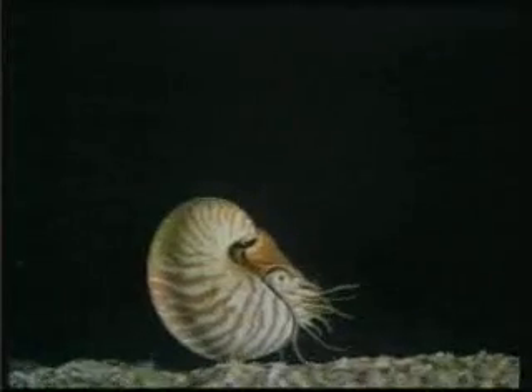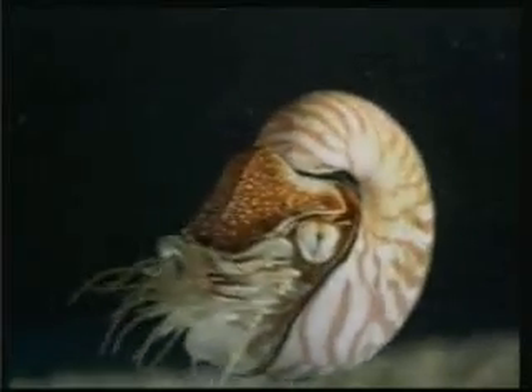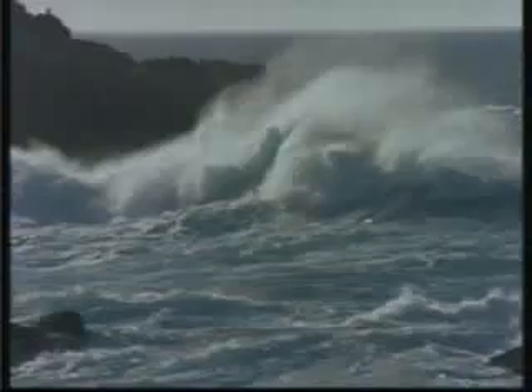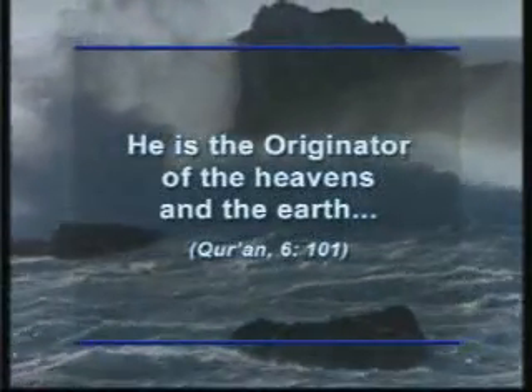It is quite impossible for the Nautilus itself either to know the chemical reaction which produces the gas or to set up the structure to carry out that reaction inside its own body. Neither the Nautilus nor blind chance designed the complex structure within its shell. This incomparably superior design is the work of God, who created all that exists. His attribute of El-Badi, the originator of all creation, is revealed in one verse of the Quran: "He is the originator of the heavens and the earth."